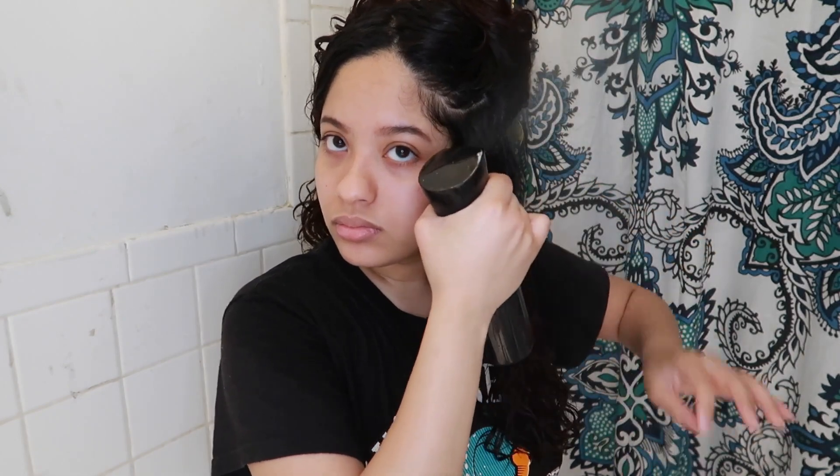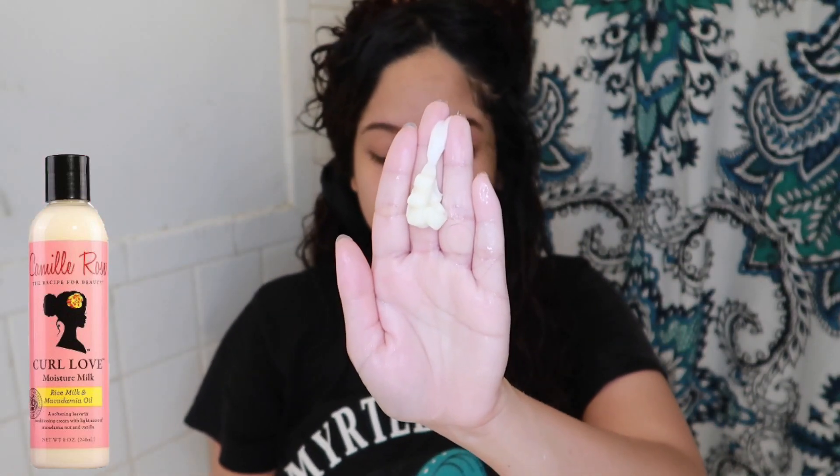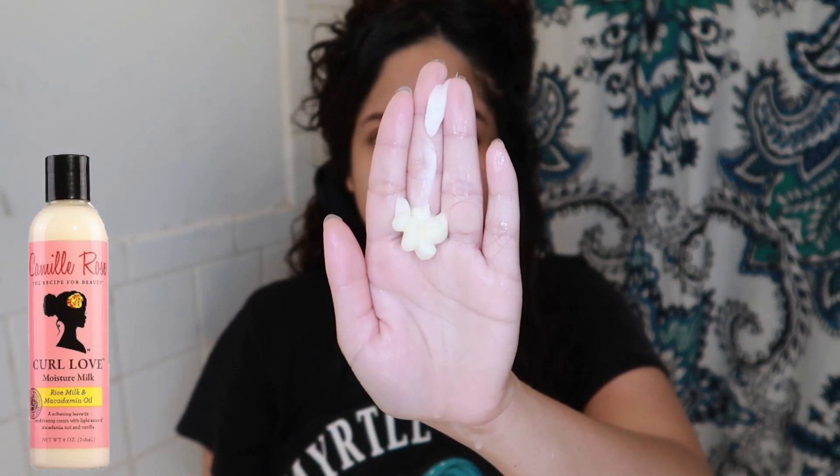Now it's time to style my hair. I'm wetting it through because I like styling my hair when it's super saturated. Now I'm taking some of the Camille Rose Moisturizing Milk — it was literally sliding down my hand, it felt so slippery and nice, and it smells so good, like vanilla.